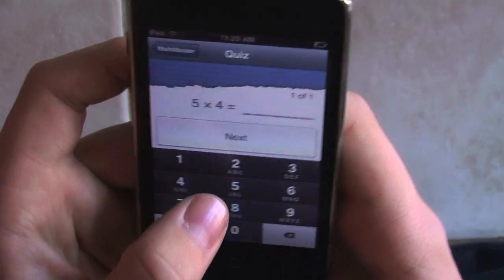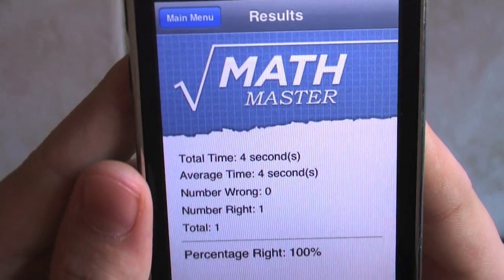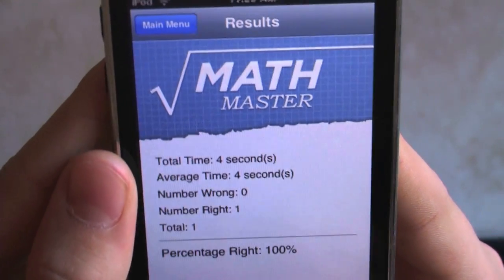Five times four is 20. So we're going to press next and there we go. As you can see, it took me four seconds to get that answer.